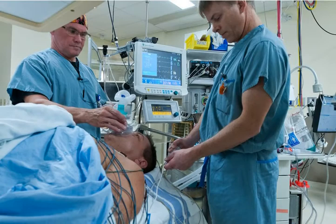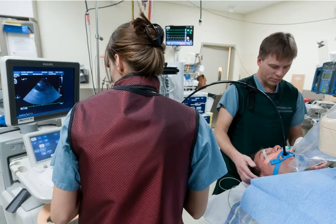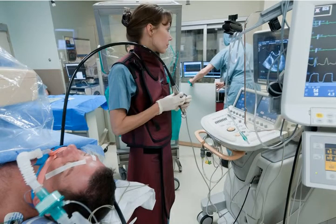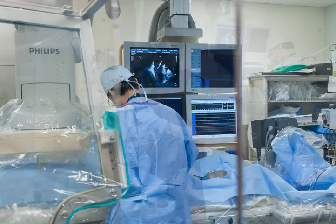An anesthesiologist will provide sedation and induce general anesthesia. They will control sedation and monitor you throughout the procedure. While you are asleep, a breathing tube and ultrasound camera will be placed in the throat. This camera helps us rule out blood clots before the procedure and to guide the specialist during the ablation.